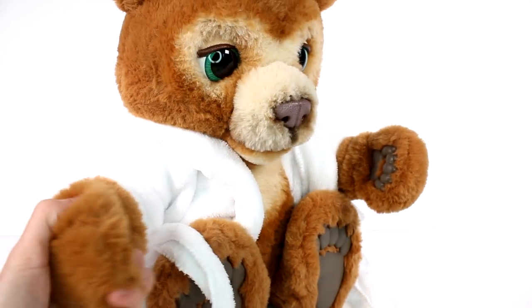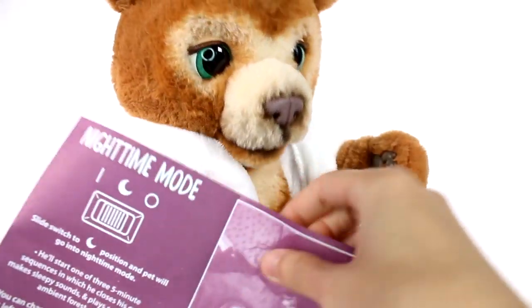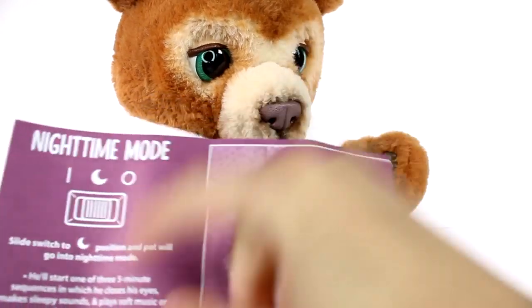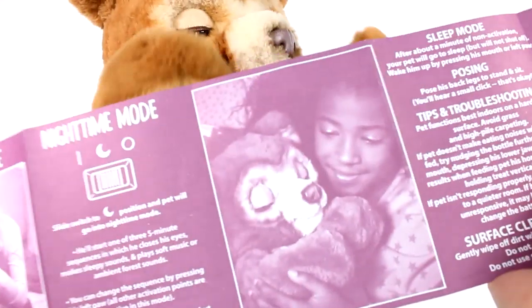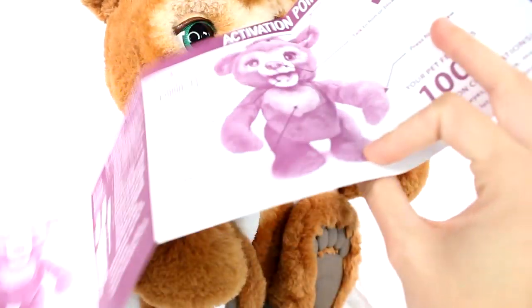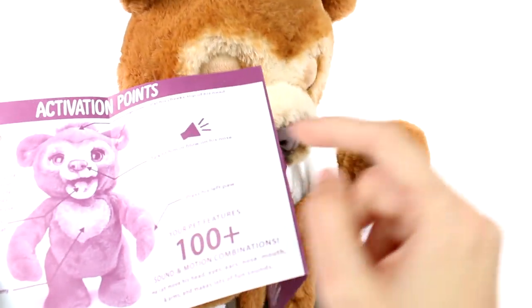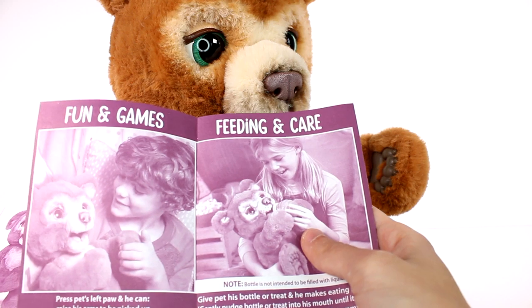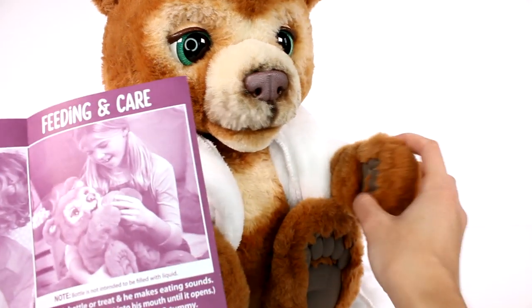Cubby is just the cutest. So I installed his batteries and we're gonna go through his little guide. I hope he's not in nighttime mode — I probably should double check the switch. Anyway, let's see if it works. Fun and games: press his left paw — wait, his left or my left? Let's try.